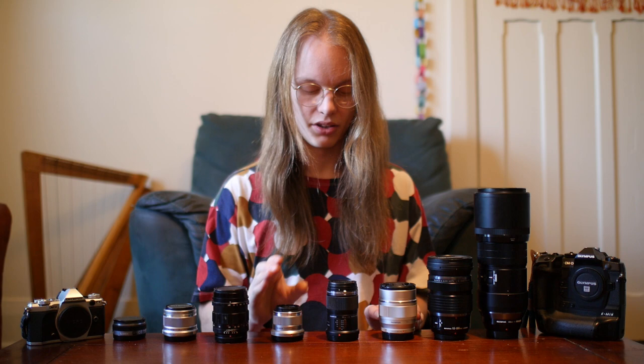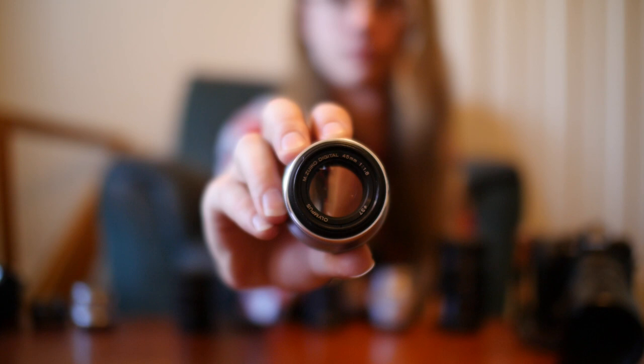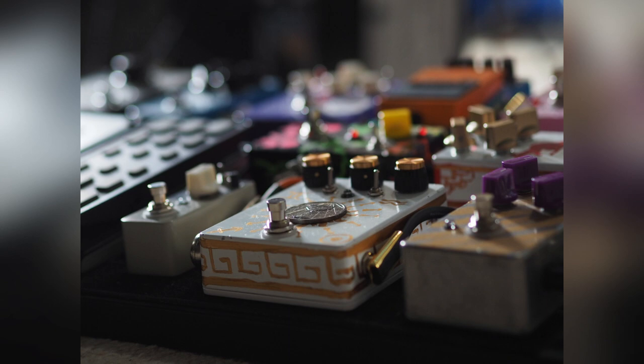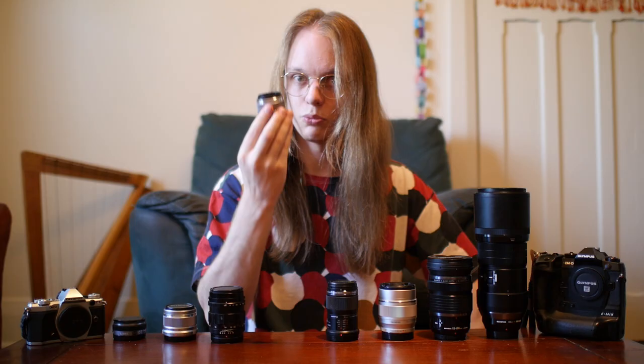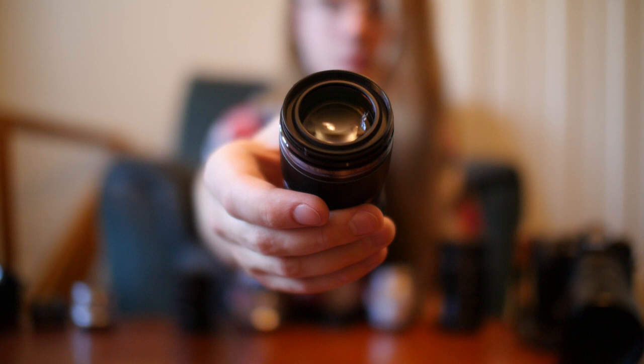The Olympus 45mm f/1.8 is probably the best bang-for-buck lens in the entire micro four-thirds system. It's a gorgeous portrait prime that produces fantastic blurry backgrounds with very circular specular highlights in the out-of-focus areas. It's a lovely little lens and can be found really cheap on the secondhand market — highly recommended.